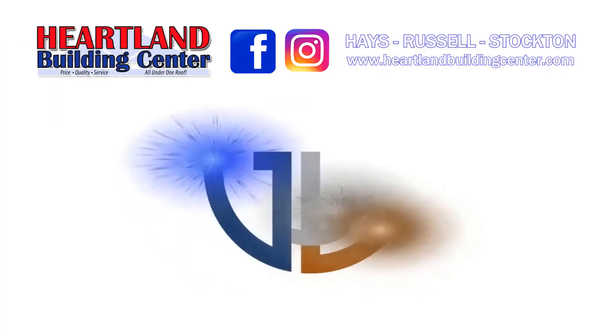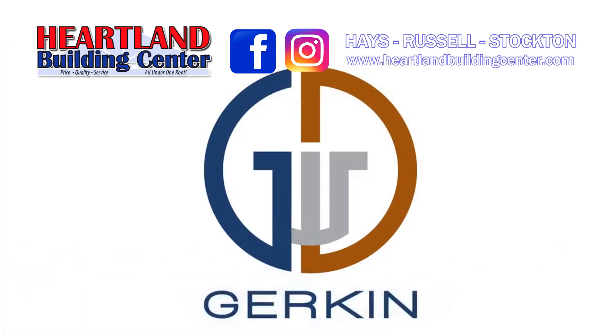Save on Gerkin Storm Doors in April at Heartland Building Center in Hayes, Russell, and Stockton.